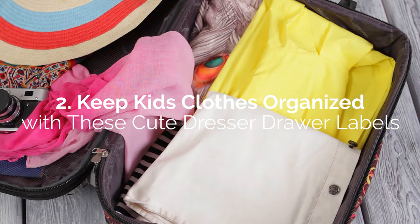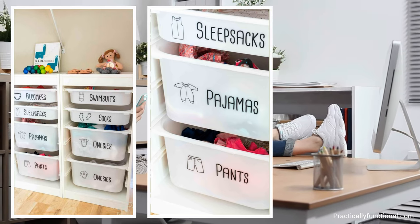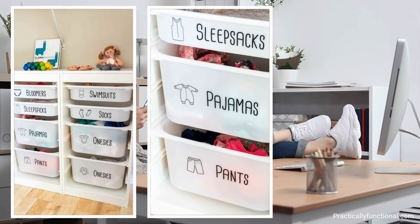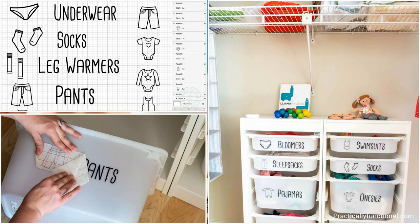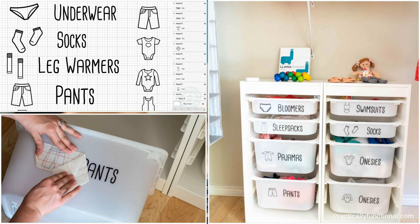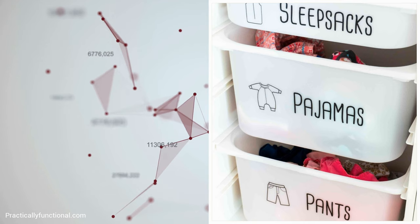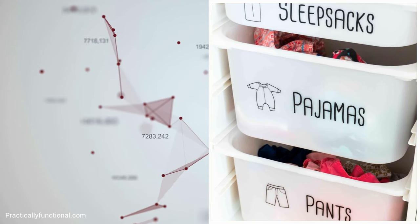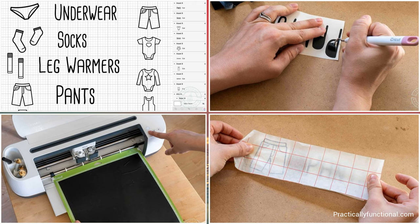Drawer labels will help young kids make sense of their clothes and teach them the value of being organized early. The labels are vinyl stickers that attach to plastic storage bins, with a cute design intended for kids and available to download for free. Even kids who can't read would know what goes where with the help of small clothing images before the text. However, you'll need a vinyl cutter like the Cricut Maker with some vinyl wraps to take advantage of the image files.